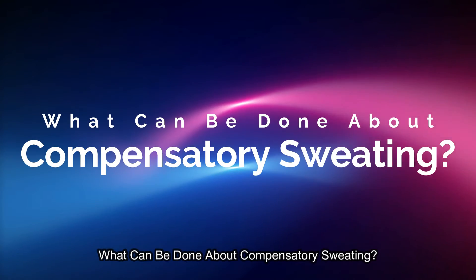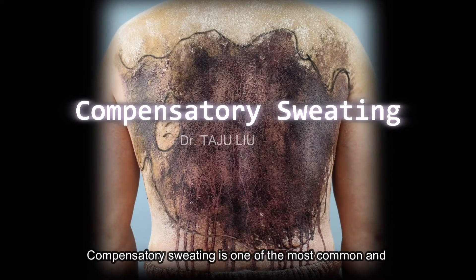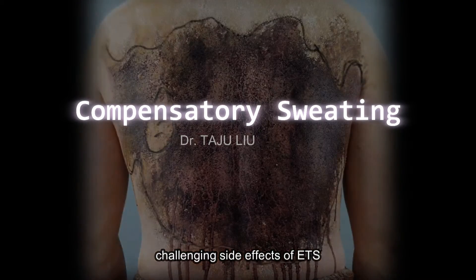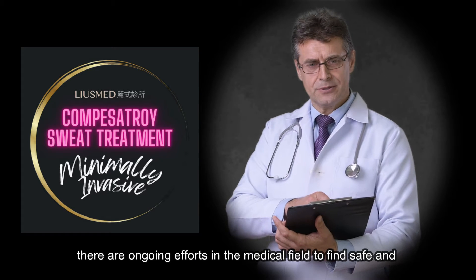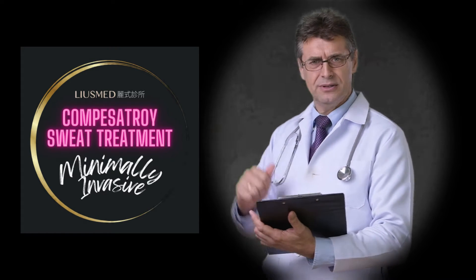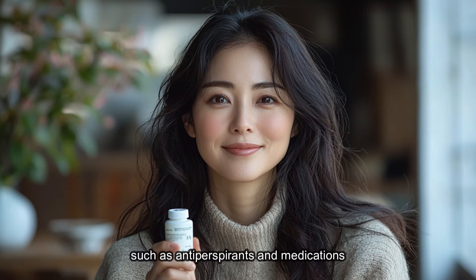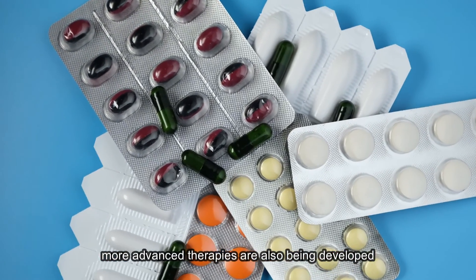What can be done about compensatory sweating? Compensatory sweating is one of the most common and challenging side effects of ETS. Fortunately, there are ongoing efforts in the medical field to find safe and effective ways to reduce the severity of this condition. Traditional treatments such as antiperspirants and medications may provide relief for some patients, but newer, more advanced therapies are also being developed.